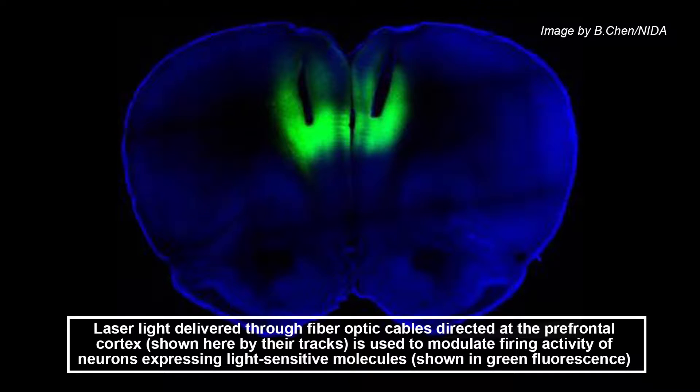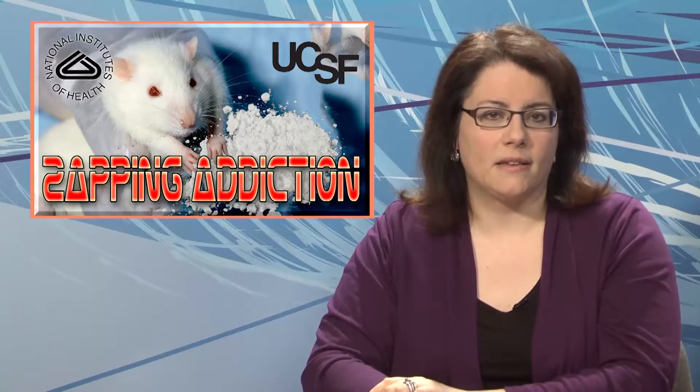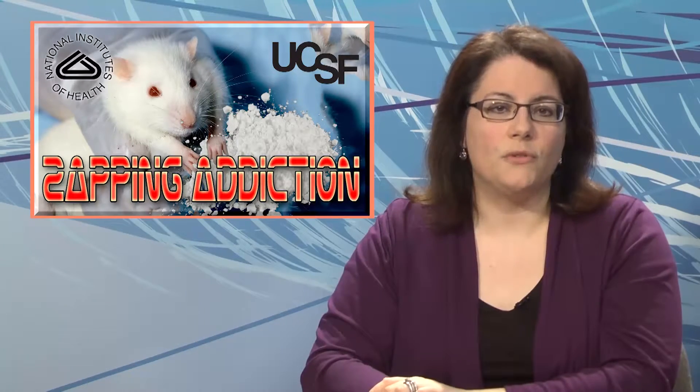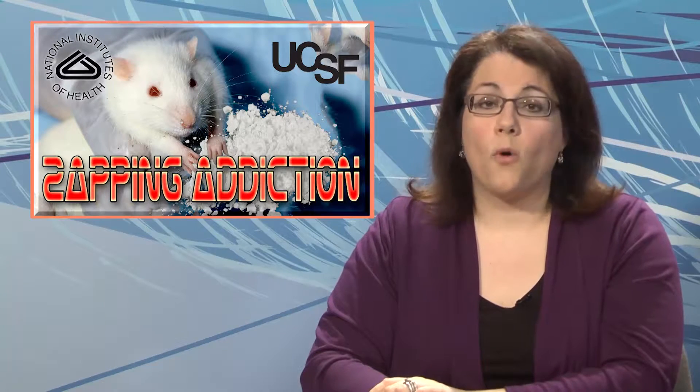The prefrontal cortex is fundamental for impulse control, decision-making, and behavioral flexibility. To test whether altering the activity there could impact addiction, researchers employed optogenetics. They took light-sensitive proteins called rhodopsins and used genetic engineering to insert them into neurons in the rat's prefrontal cortex. Activating this region with a laser tuned to the rhodopsins turned the nerve cells on and off. Turning on these cells wiped out the compulsive behavior, while switching them off turned the non-addicted rats into addicts. The work was published in Nature.